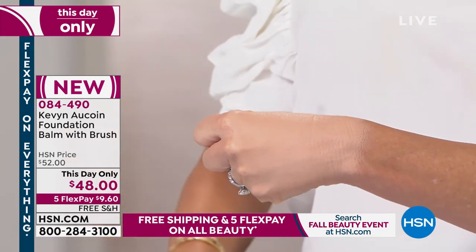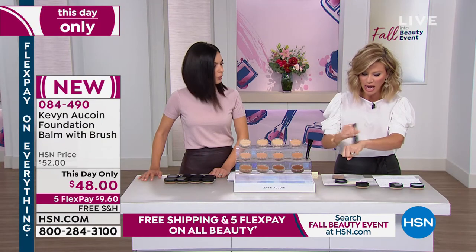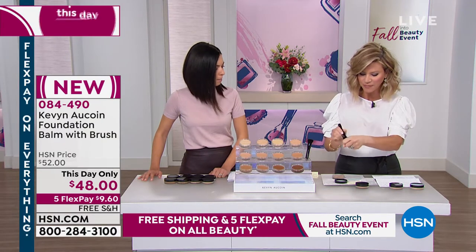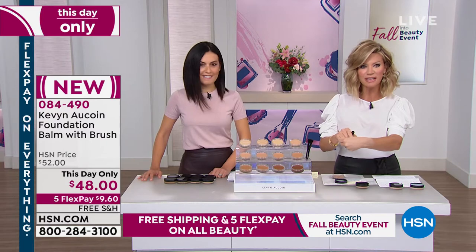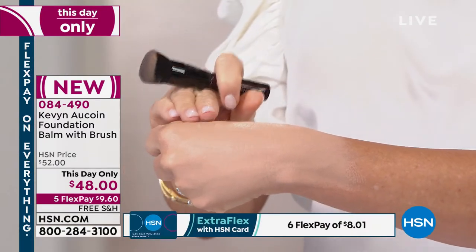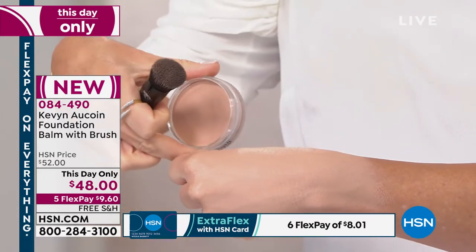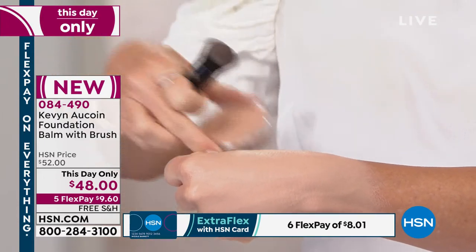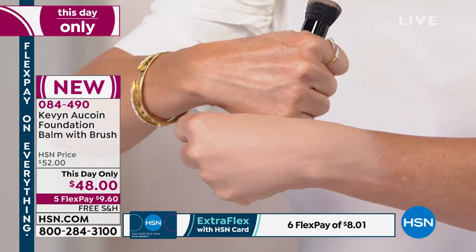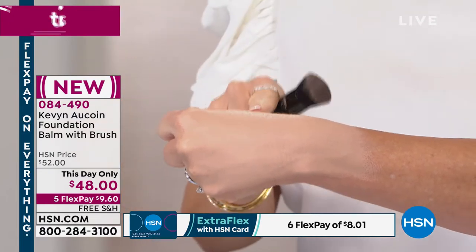It's an airbrushed, flawless finish. This is medium 6 — I'd probably go up to medium 7. If you're my shade you'd be a number 9. Look at this coverage — it fills every pore, every wrinkle, every imperfection in the most beautiful balm feel. It's nine dollars and sixty cents, so if you don't have a Bergdorf, Sephora, or Barney's nearby, you can try it here at HSN.